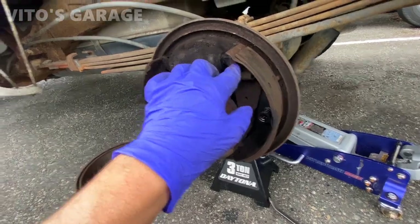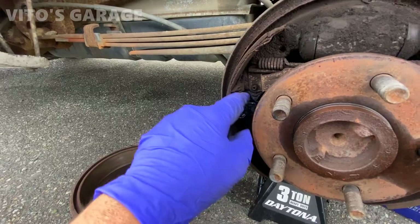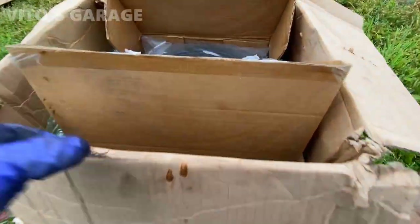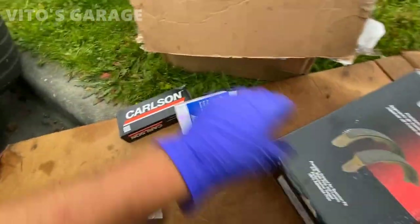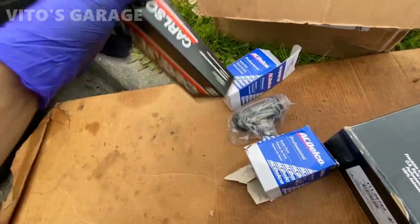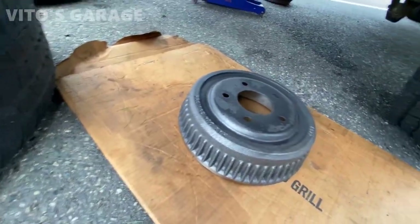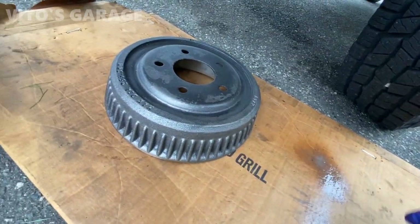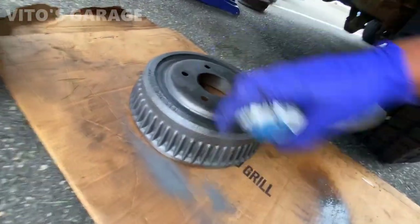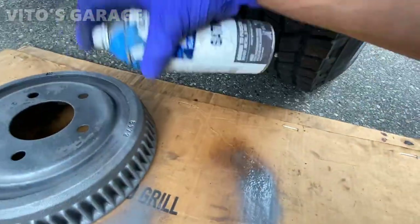I'm gonna start taking one of these springs out and make this thing good — new parts awaiting. We've got drums, shoes, wheel cylinders, and hardware. Let's get to this. I'm also gonna paint these new drums — I decided to go with this gray color. It doesn't really matter as long as it looks nice; it'll prevent rust.